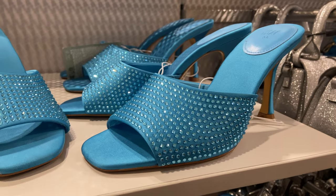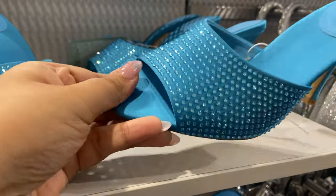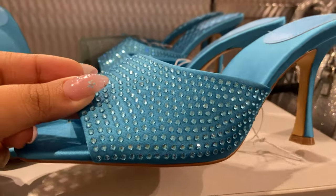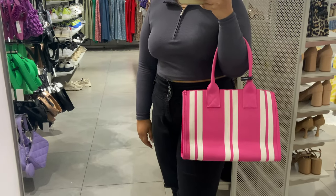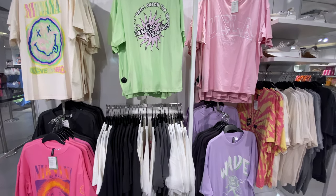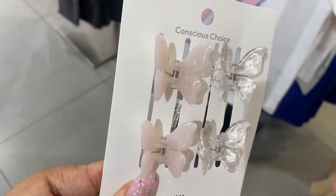I headed straight to the sales section to find cheap stuff, then had a mental debate about whether to get these heels — although they looked stunning, I couldn't remember a single outfit in my closet to style them with. Then I tried on these huge sunglasses that were not so huge on my face. I wanted to get this Malibu Barbie beach bag — it's so cute. If I could just go on a beach vacation to use it! And all these summery t-shirts... look at how cute these butterfly claw clips are.